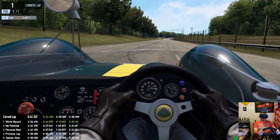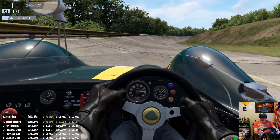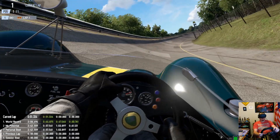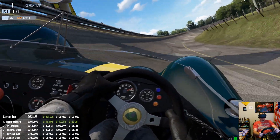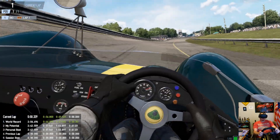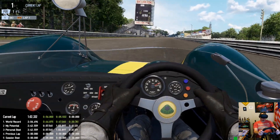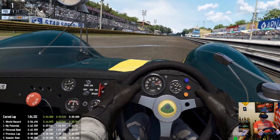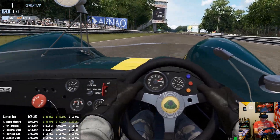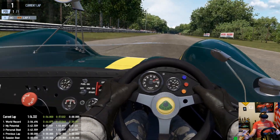Running pretty low downforce here. Through the banking at 280 kph — 294 on the straight. Back down off onto the front straight. Should be up in the 290s here soon. 291... 292. Watch the braking here.